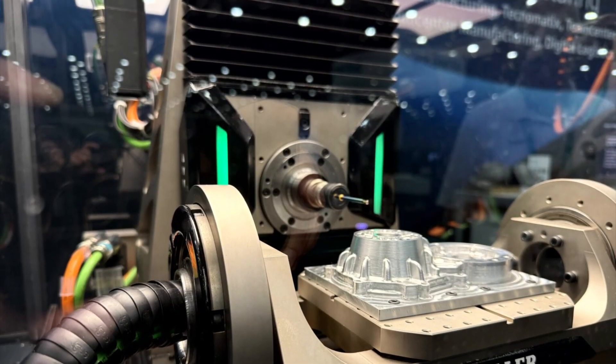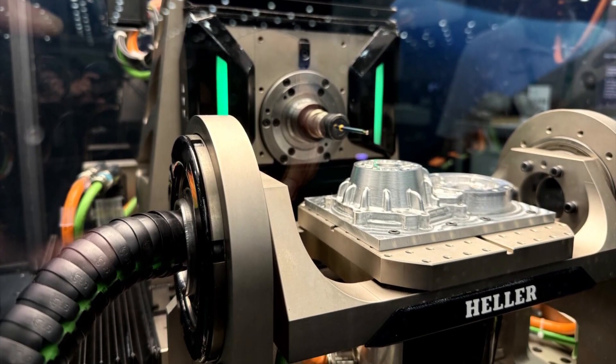We have this transfer case here that we designed, manufactured and produced, and then we have our technology partner here, Heller, where we actually machined this part that was installed on an electric vehicle. Let's talk to Melanie from Heller.